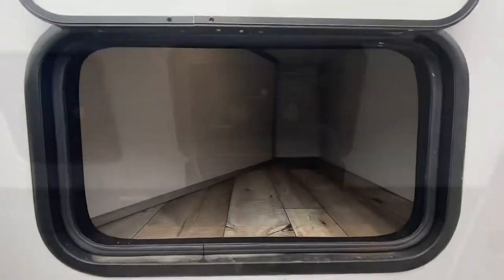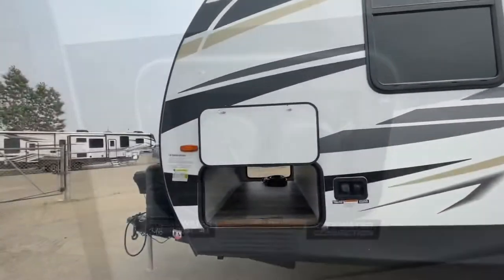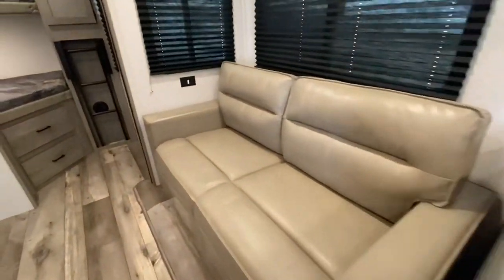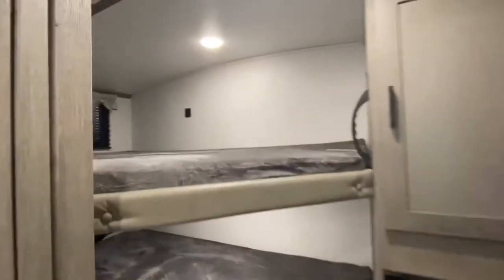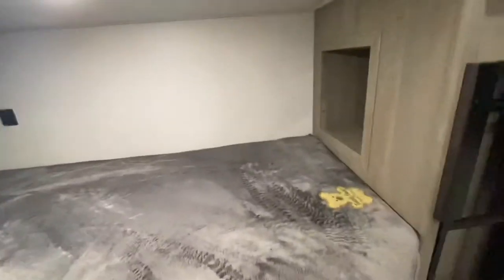Rear storage, lots of space, front pass-through storage. Coming inside: the dinette, the fold-out couch, beautiful entertainment system, and the rear double bunks — lots of space in there, lots of storage, and a little cubby there.